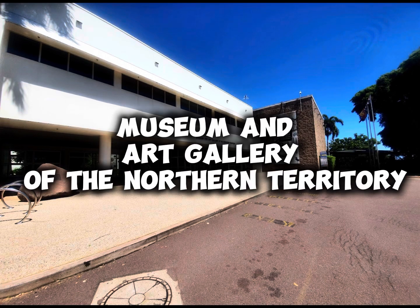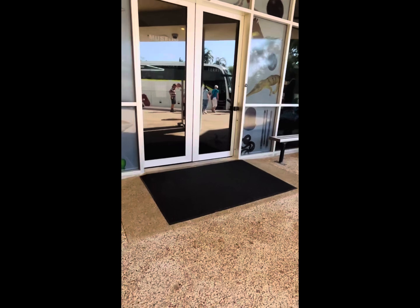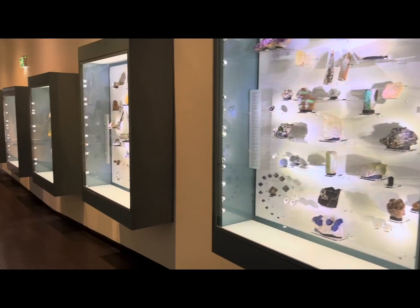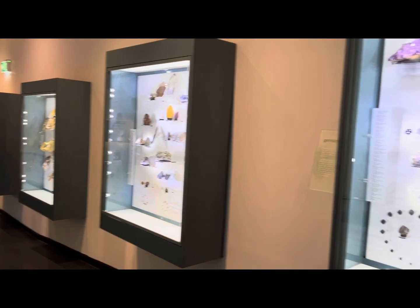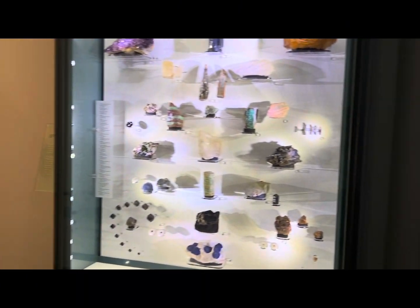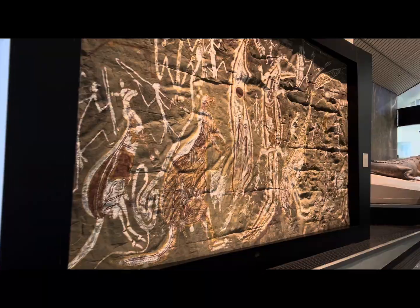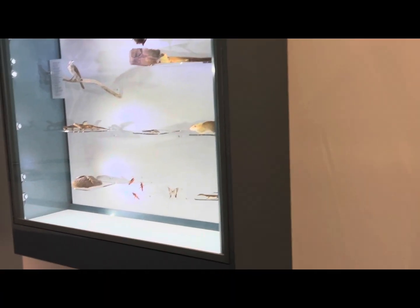Hey everyone! Welcome back to my channel. Today, we're diving into the vibrant world of art, culture, and history right here in Darwin, Australia. We're about to explore the Museum and Art Gallery of the Northern Territory. Buckle up, because this place is a treasure trove. Guess what? Entrance is free.